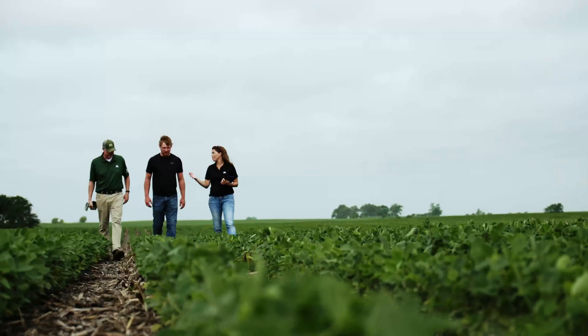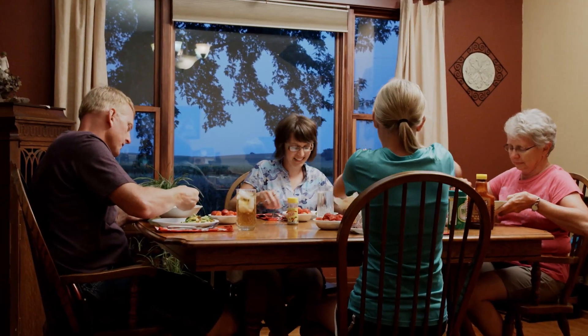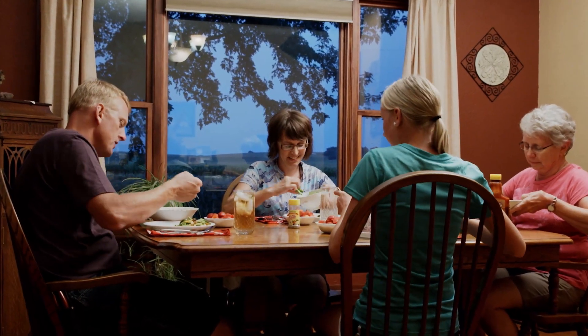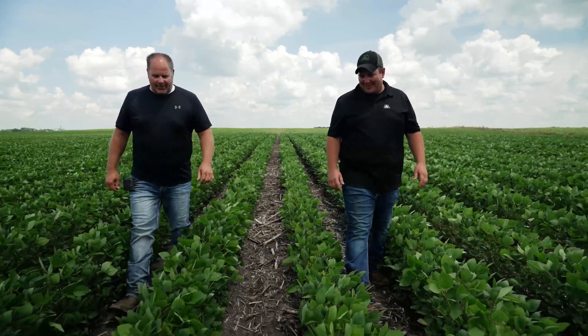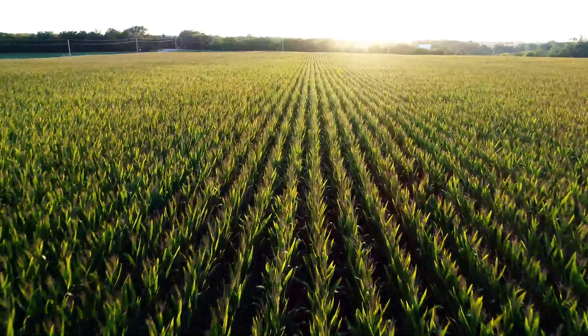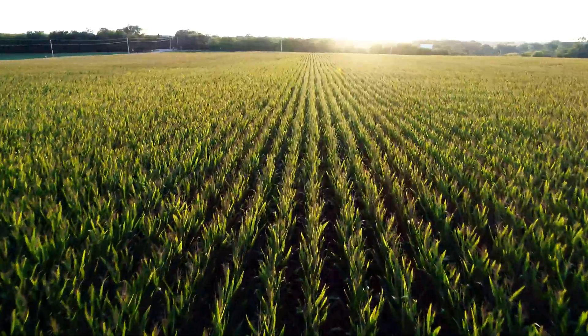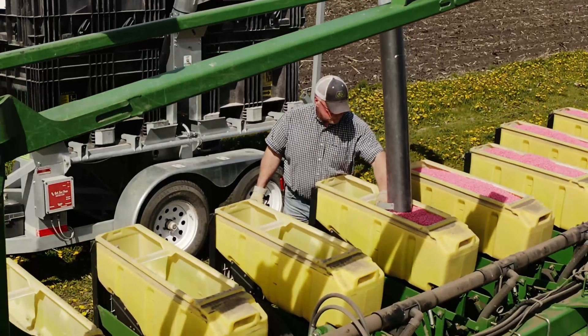As the world population continues to increase and the demand for food continues to grow, the answer isn't just to plant more, but to protect what we plant. And no other means of protecting yield is more targeted, more economical, more sustainable, or more effective than protecting the seed itself.